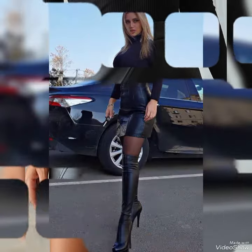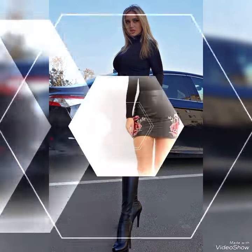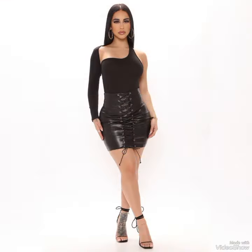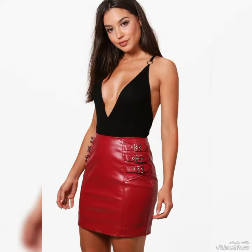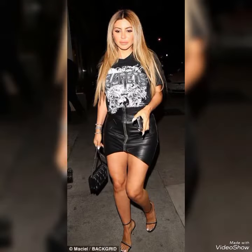Whether you are looking for a sleek pencil skirt for a night out on the town, a flirty miniskirt for a fun day with friends, or a classic A-line skirt that's perfect for the office, our leather skirts come in a range of styles and sizes to suit any occasion.